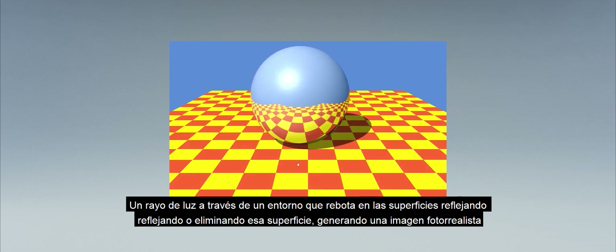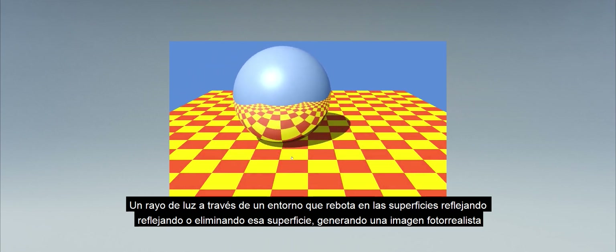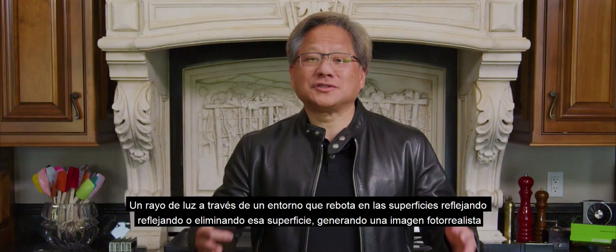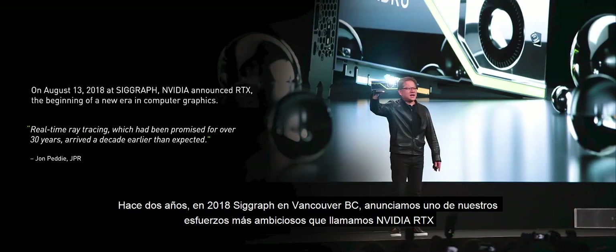You trace a light beam through an environment, bouncing off surfaces, reflecting, refracting, or illuminating that surface, ultimately generating what is a photorealistic image. Two years ago, at the 2018 SIGGRAPH in Vancouver, BC, we announced one of our most ambitious endeavors. We call it NVIDIA RTX.